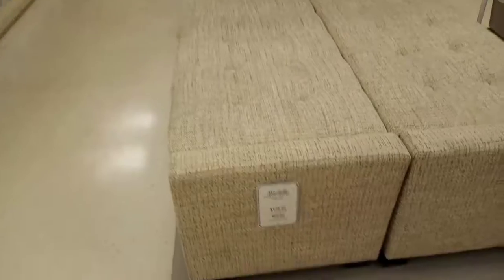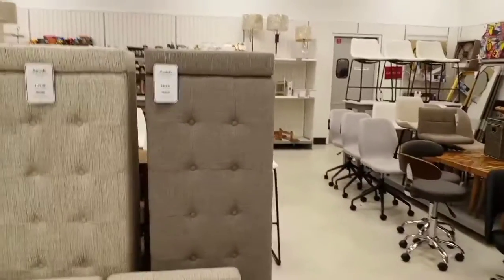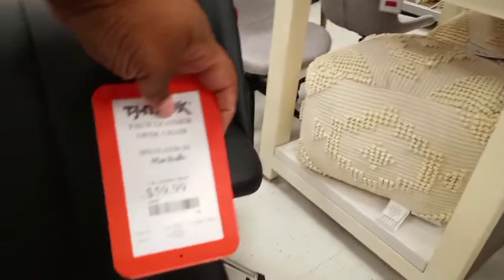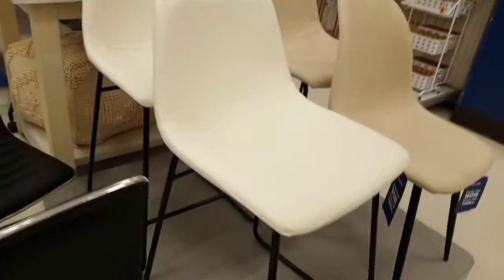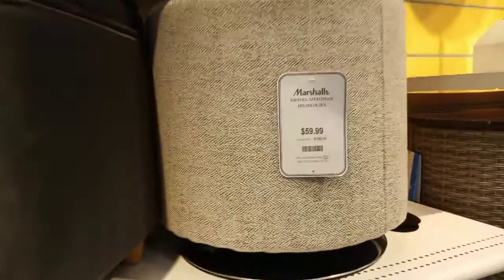Then we went over to the furniture department and they had little benches that came in two colors — beige and a grayish-beige. Bar stools came in black in one style, and another style also in black at the same price, $59.99. Then there are white bar stools and a beige/khaki color at $69.99. They also have little ottoman slash stools in all different kinds.